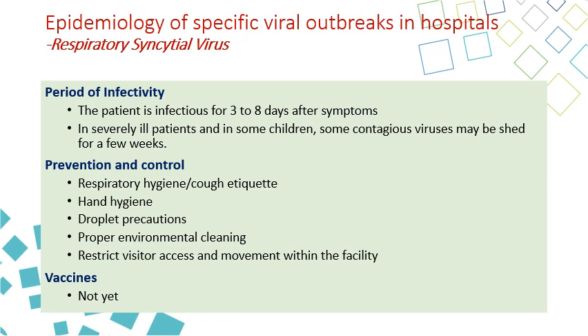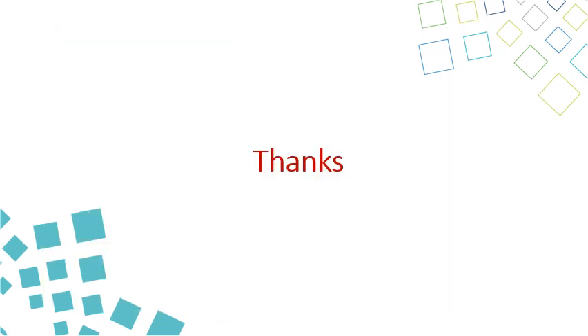For prevention and control, as with other respiratory droplet-transmitted diseases: respiratory hygiene, cough etiquette, hand hygiene, droplet precautions, proper environmental cleaning, and restricting visitor access and movement within the facility. There is no vaccine for respiratory syncytial virus. Thank you for listening to this lecture about different viral infections that can cause outbreaks in hospital settings.